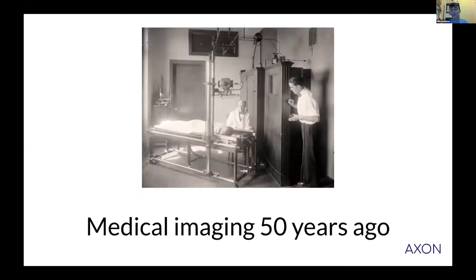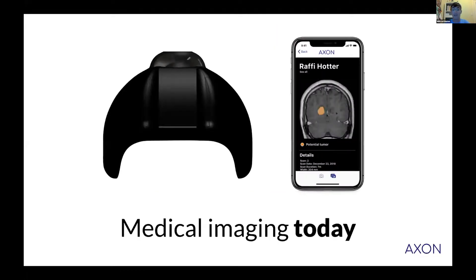This is what medical imaging looked like 50 years ago, and this is what it could look like today. If you think you can help us with mentorship, technical help, or in the future capital — or if you know people who can — please reach out.